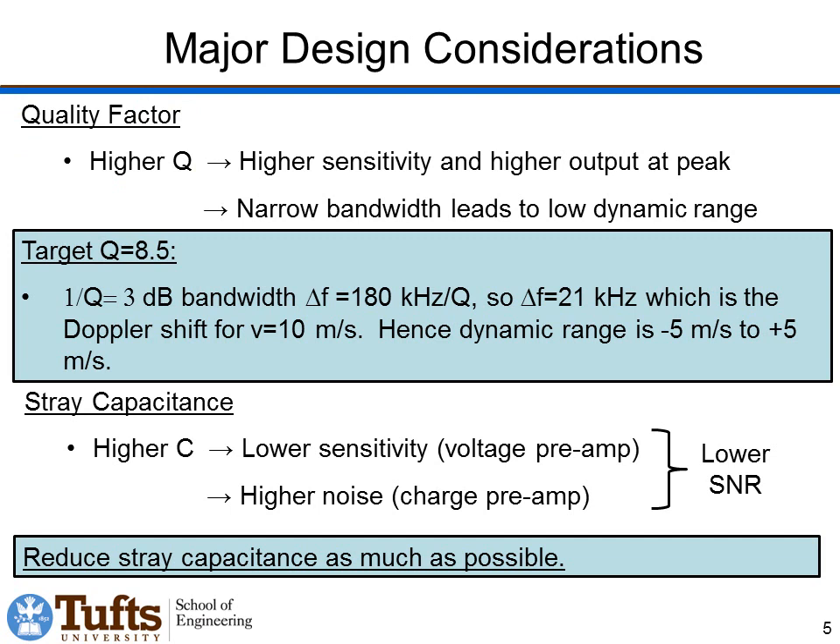Another design consideration is the quality factor of the system. If we have a high-Q system, we'll get higher sensitivity and a taller peak in our frequency response. However, the bandwidth will be narrower, so if we have too large a frequency shift, it will get out of band and we won't be able to detect it as well. We're really trading off sensitivity for bandwidth. We're choosing to target a Q of around 8.5. This would give a 20 kHz 3 dB bandwidth — 10 kHz either side of the main peak. 10 kHz corresponds to a Doppler shift produced by 5 m/s motion, so with this Q at half power, we have a velocity range of minus 5 m/s to plus 5 m/s.